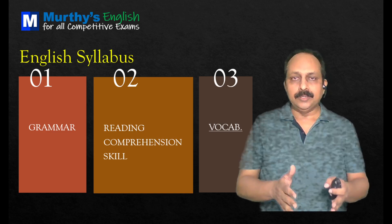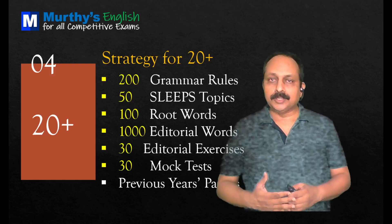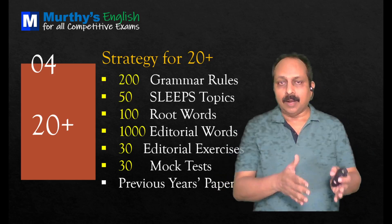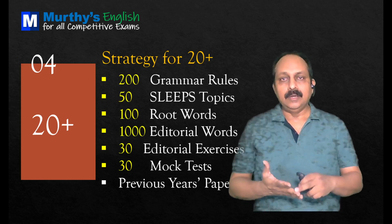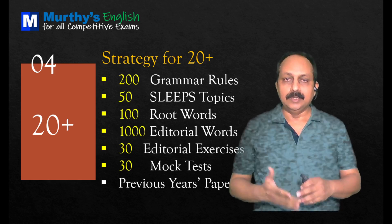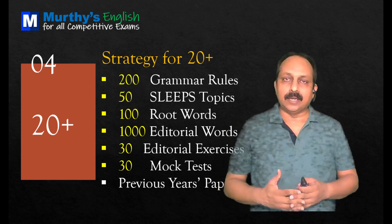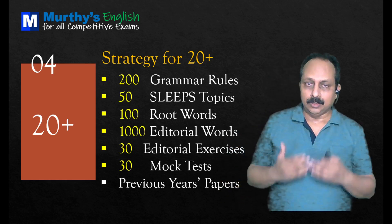Reading comprehension skill and vocabulary, they go hand in hand. Today I'm going to give the strategy on how to get 20 plus, and I'm going to give the topics — grammar related, comprehension related, and vocabulary related. Then I'm going to give the tips. Now, broad strategy: what should be your strategy when it comes to SBI Clerk 2021 to get 20 plus?